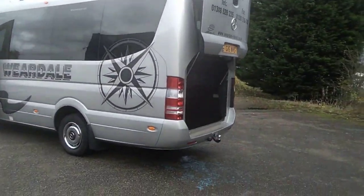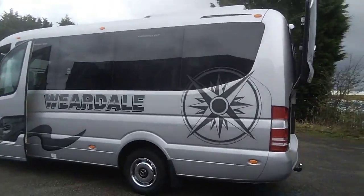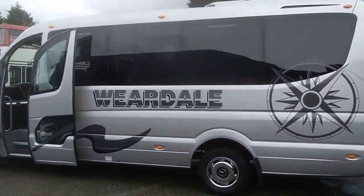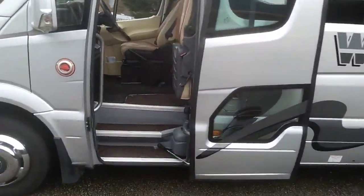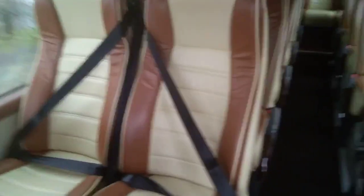Down the near side it's nice and straight — not a mark on it to be honest. As we get in through the power-operated plug door we have 19 reclining seats.